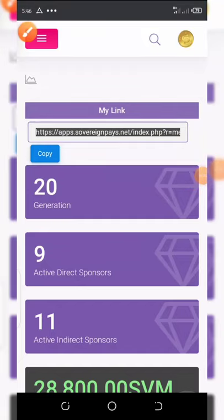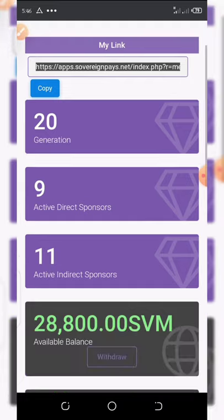What's up friends, it's a brand new day and today we have a special airdrop for you guys which is withdrawable to your wallet. Stay tuned to the end of this video so you can see how you can earn these coins and withdraw to your wallet.